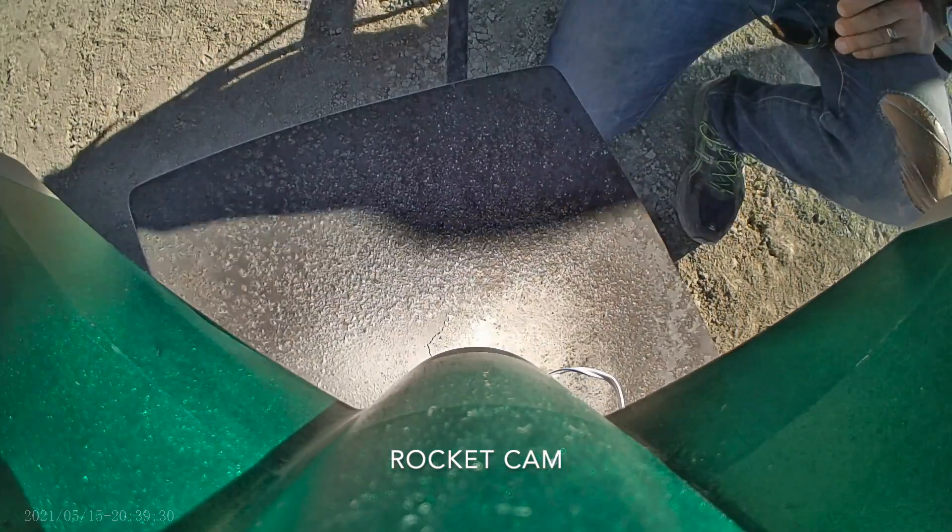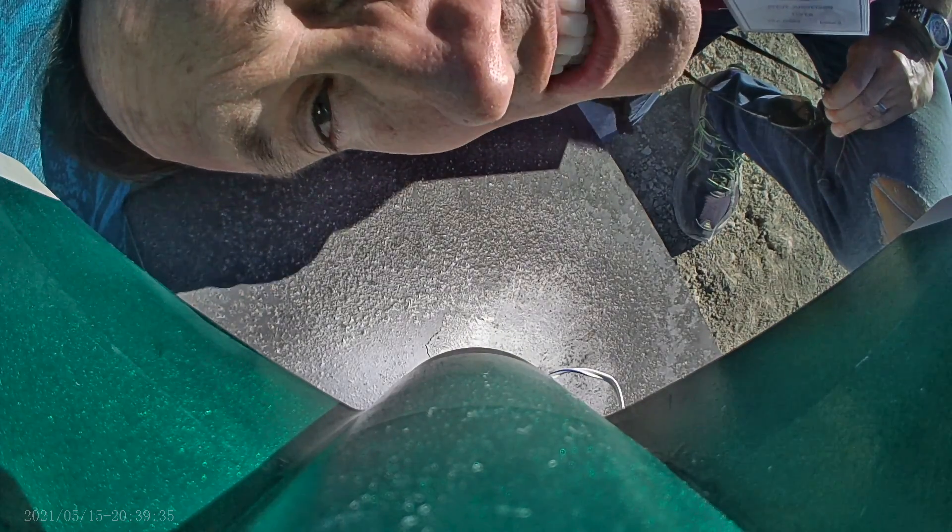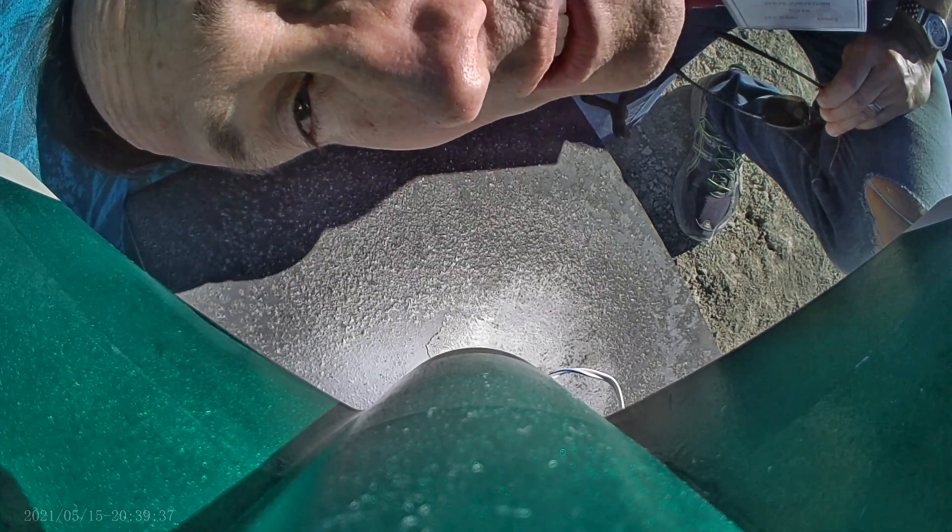I'm going to stick my head down in here and say: hey, if you're playing this video, you found my video camera. This is Steve Jurvetson — please return it to me. I'd love to have the rest of this video.